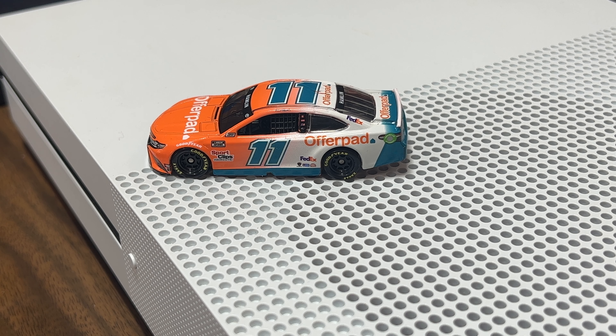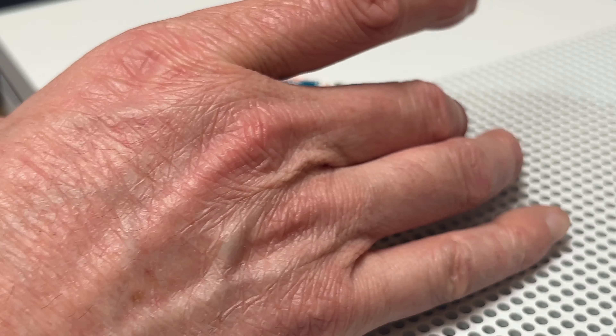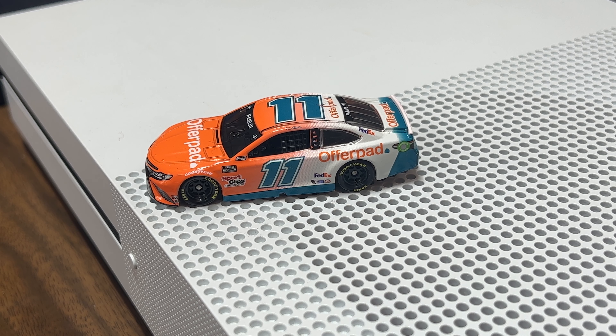Hey, what is up YouTube nation, it's HenDog92 signing back on for another 1:64 scale 2021 NASCAR diecast. This time it's Denny Hamlin's number 11 Toyota Camry for Joe Gibbs Racing — the Offer Pad Camry. 2021 was the first year that Offer Pad came on board with Joe Gibbs Racing and Denny. I think they were on one of their Xfinity cars as well, maybe with Christopher Bell or one of the other cup teams.